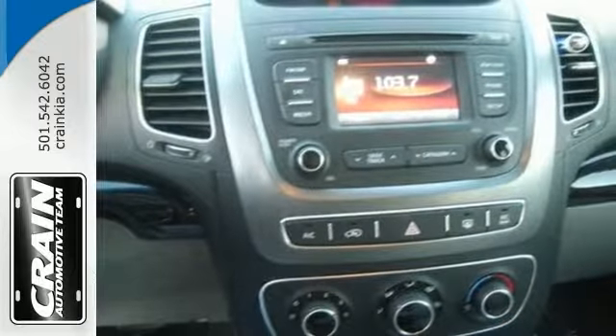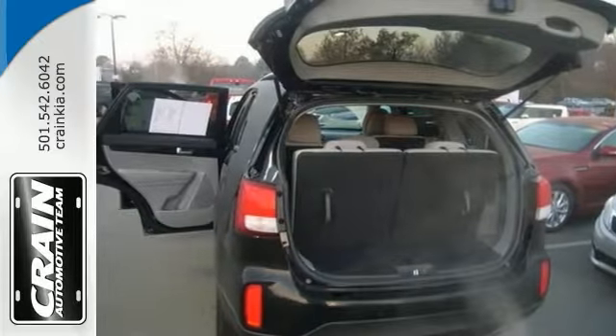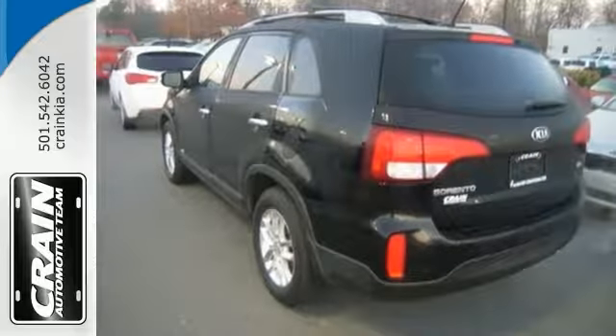Take home the Sorento and enjoy the safety and the added performance of all-wheel drive. Rest easier knowing that it comes covered by a factory warranty as well. Come in and see it today.